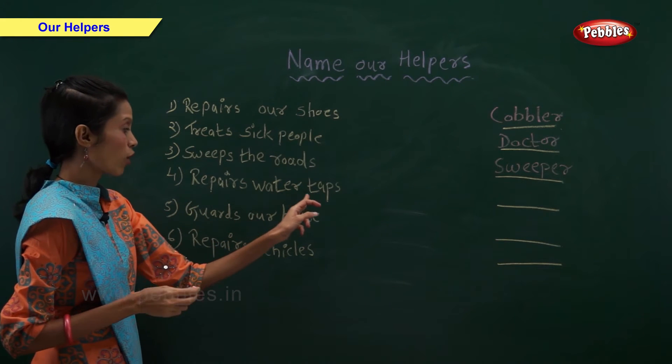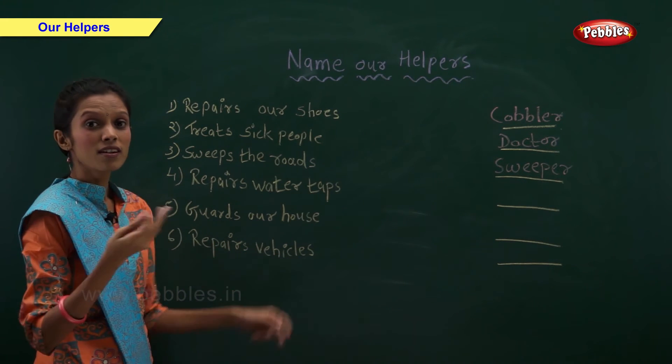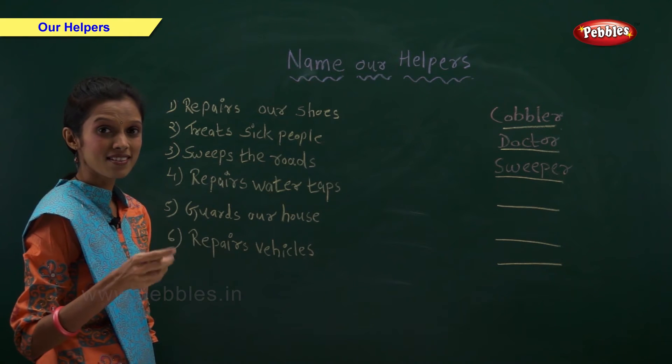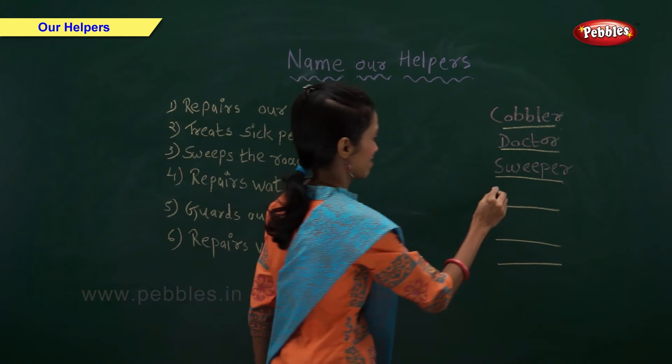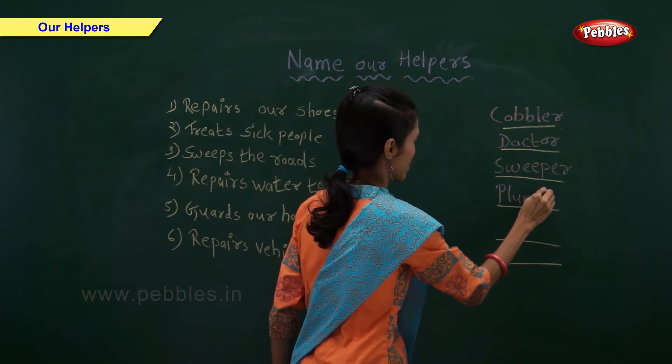Who repairs water taps? Tell me fast. Plumber repairs water taps.